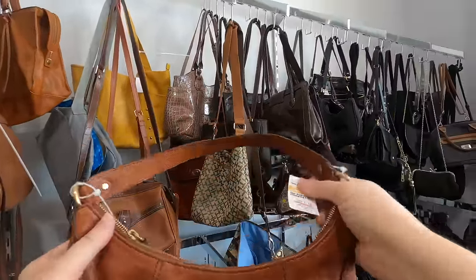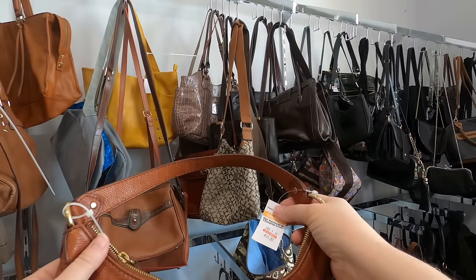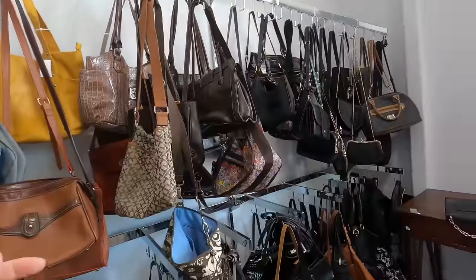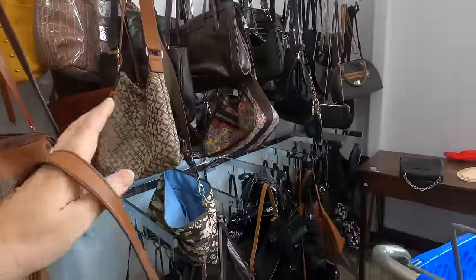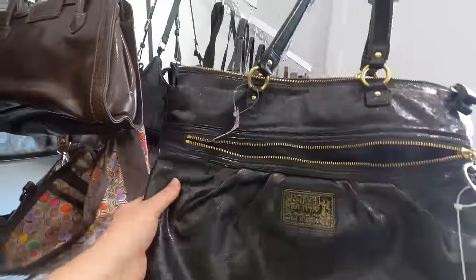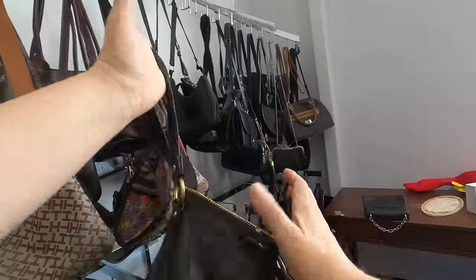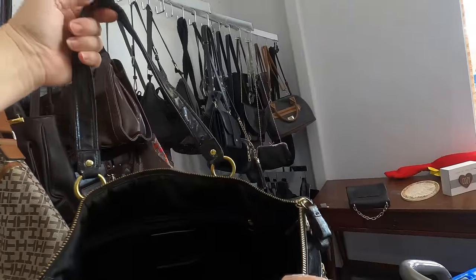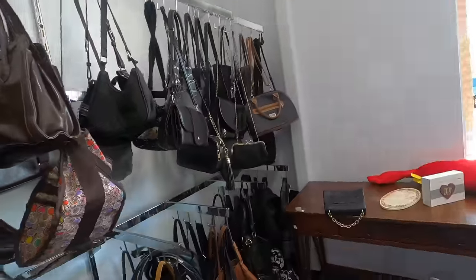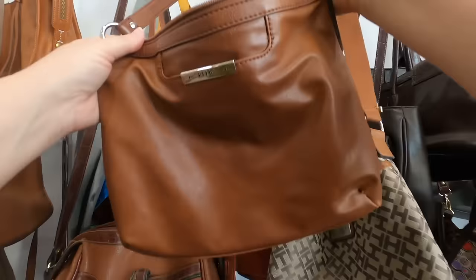My logic on this is if I have to pay fifteen dollars for this bag, I want it to sell for at least forty dollars — that's my logic. It's very possible, so I'm putting it in the cart. And here's another Coach — I know you're going to think this is crazy! This is patent leather but it's the Poppy series, and the Poppy series is usually a pretty good seller. Depending on condition it might be okay, so we'll put that in the cart. This one right here is a Relic — we're not going to take the Relic.